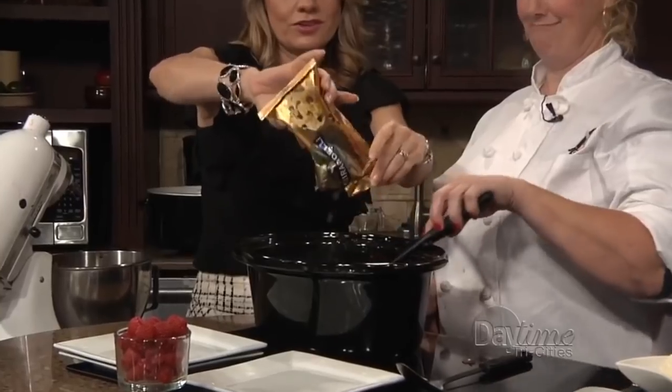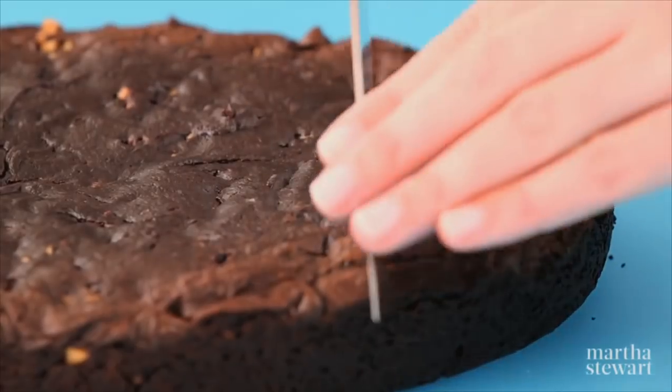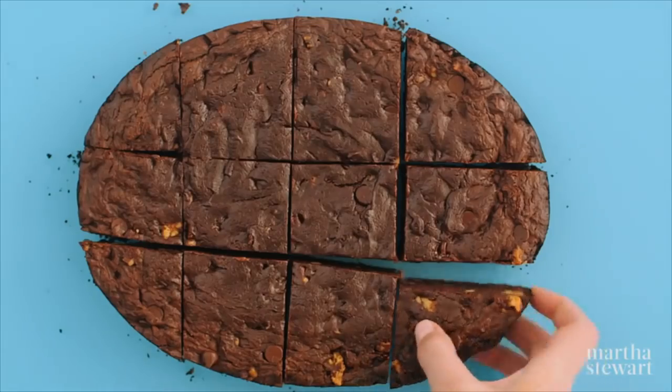And if you really like that crusty outside on your baked goods, cooking them for a bit without the lid ensures that you're not left with a soggy mess at the end. Get ready to tote out your slow cooker every time you bake brownies.